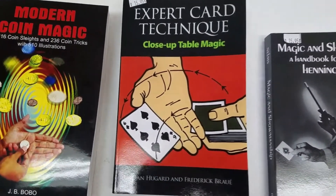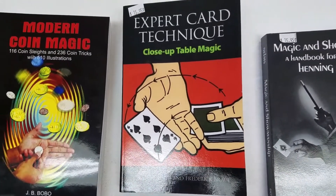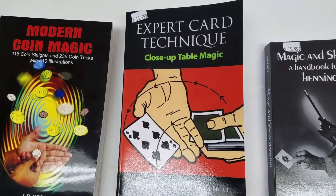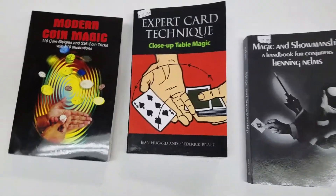There is a lot of unique information in here. Expert Card Technique, Close-Up Table Magic by Gene Hugard. This is a great, great book. I had this one as a kid. A lot of unique moves that not very many people are using. Just a great book.